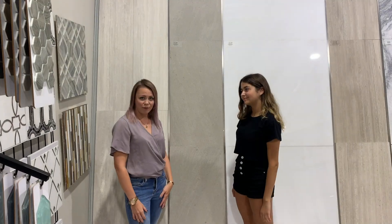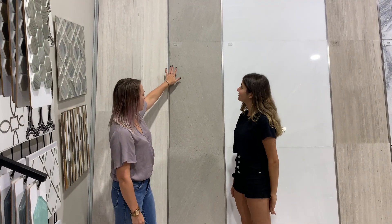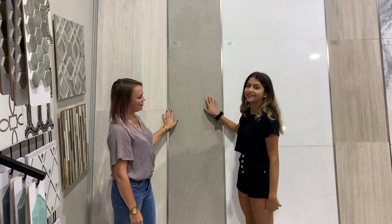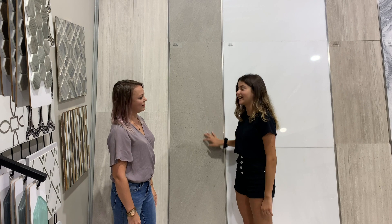The second option that we're going to show you today in size 18 by 36 is this marble option. It's a Milano Gray Brushed. It's similar to concrete and it's good for modern style.